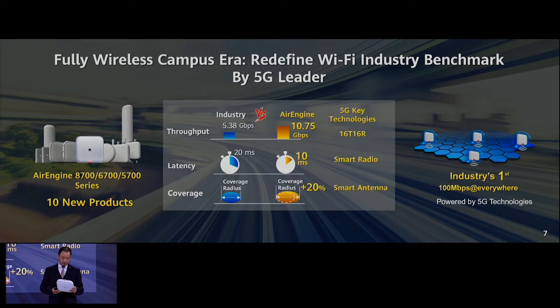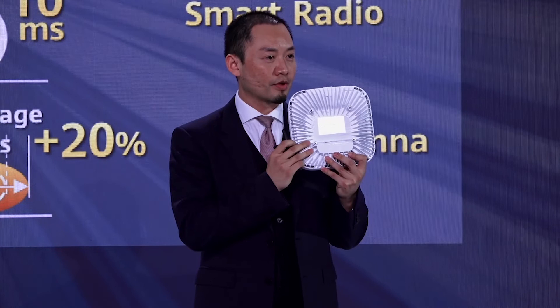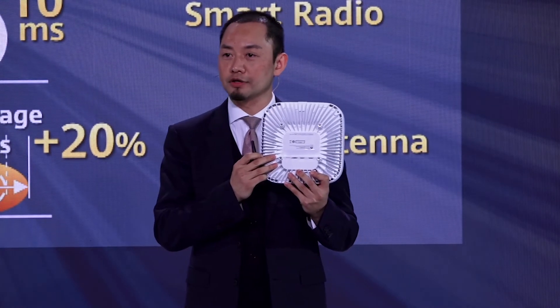Also, it has an optical port — perhaps you can't see it clearly here. We have an ONU embedded, so you can directly connect fiber to this Wi-Fi AP. That means the capacity can be very large.